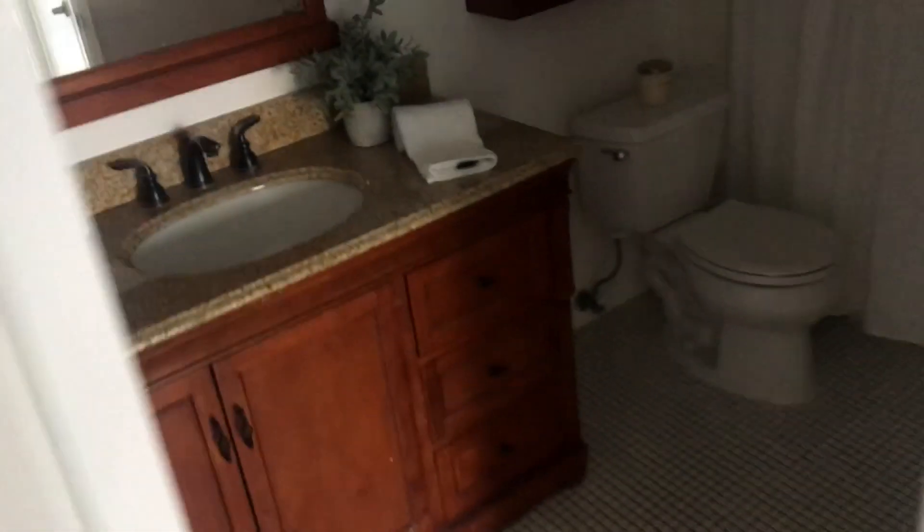Laundry, and then a bath and a downstairs bedroom.